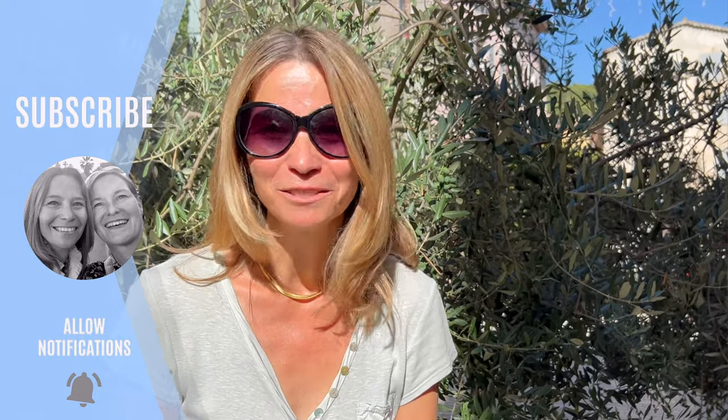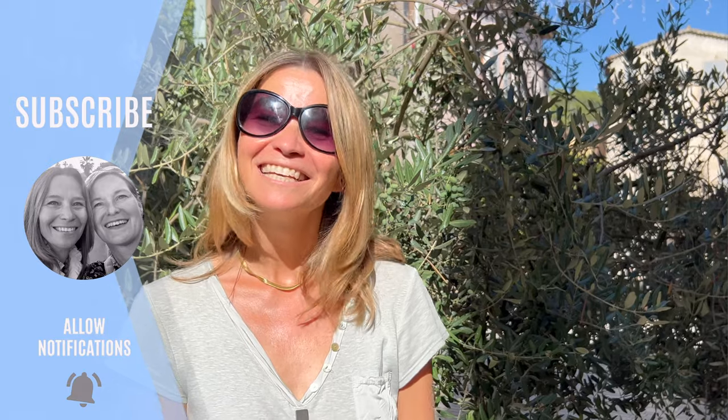We are so happy you made it this far — you have to be real fans of Provence! Did you know we've already done some other videos about this region? Here they are!